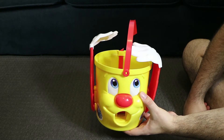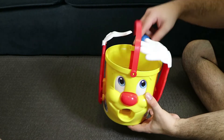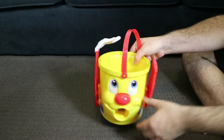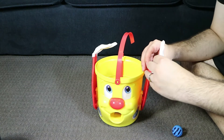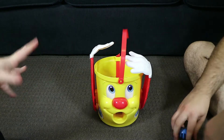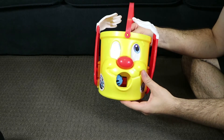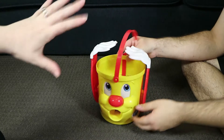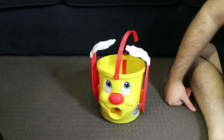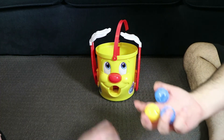Look at him go! That's what he does. Hopefully that's not too loud for you. It doesn't hurl them out really quickly so there's no danger or anything like that. Now here's the weird thing — you've got to get all three balls in the bucket before he spits one of your coloured balls out.